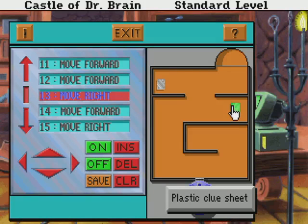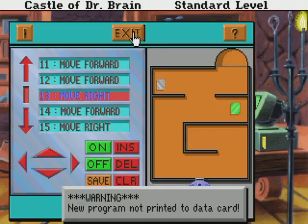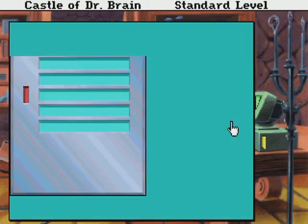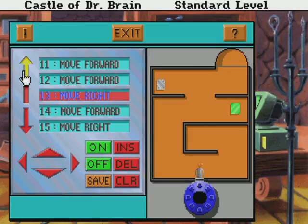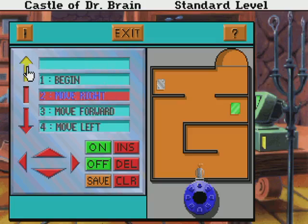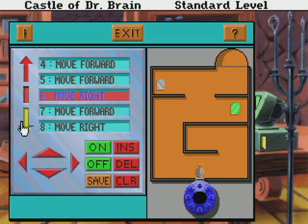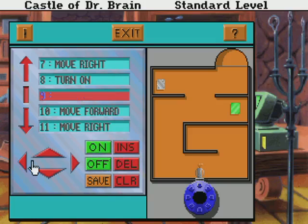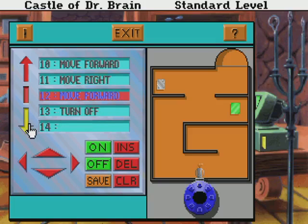Next on the list is the plastic clue sheet. Let's put on the hand. We need to get rid of all the beginning stuff. Turn on. Back. Left. Only needs to flip once — three times forward, right, right, insert another right, insert a power on, insert a left. Save that.